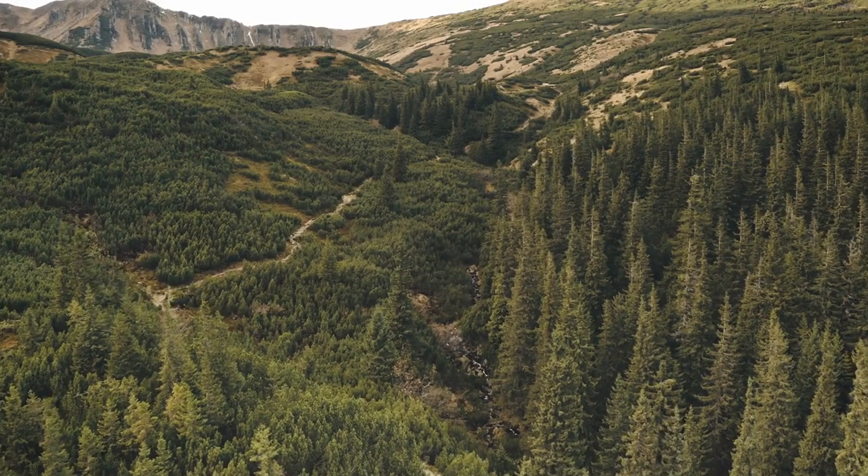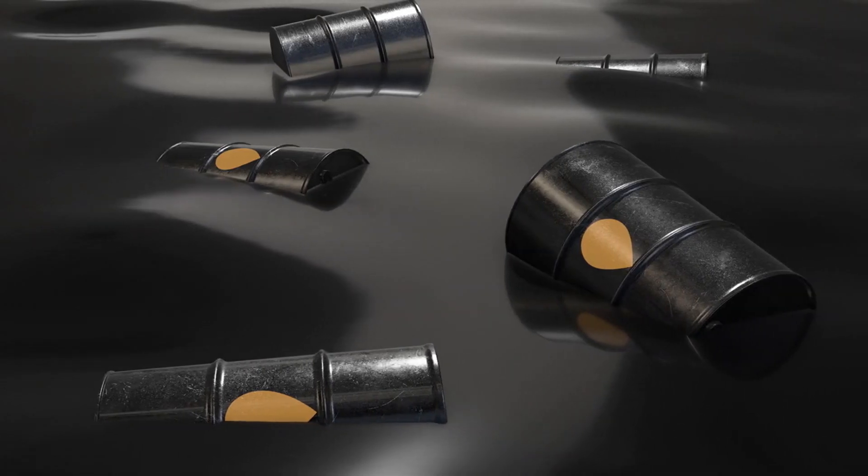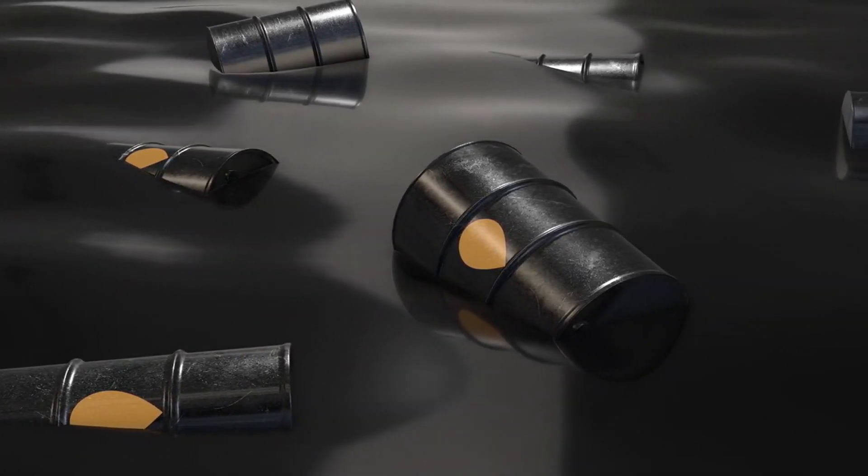While styrofoam is incredibly useful, its environmental impact is a concern. Since it's made from petroleum and takes a long time to decompose, improper disposal can contribute to pollution.